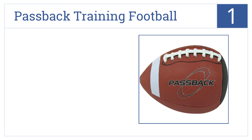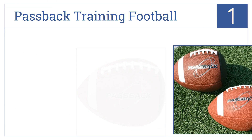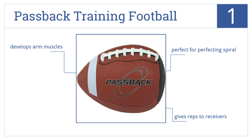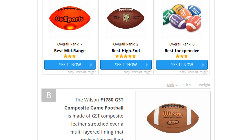Taking the top spot on our list, all you need is a wall, the drive to improve your arm, and the Passback Training Football and you'll become a better quarterback. It bounces back to you throw after throw, gives reps to receivers, develops arm muscles, and is perfect for perfecting your spiral.